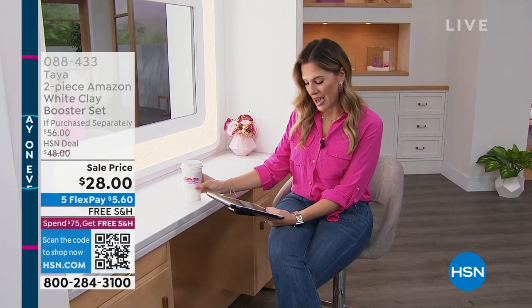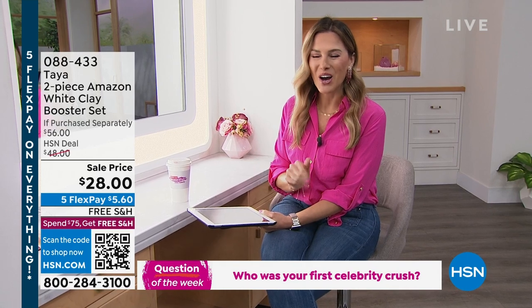Good morning, beauties. Happy Sunday — my name is Valerie Stepp and you are watching a special weekend edition of Wake Up Beautiful. We are getting a lot of comments on Facebook. Don't forget to tell me who your celebrity crush is — mine was Rick Springfield, my first. Then I moved on to New Kids on the Block. The list goes on and on.